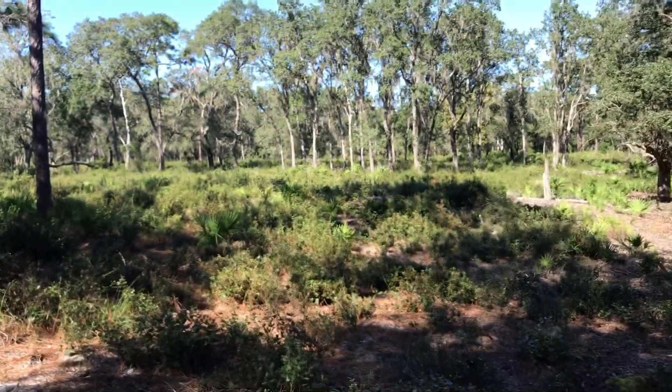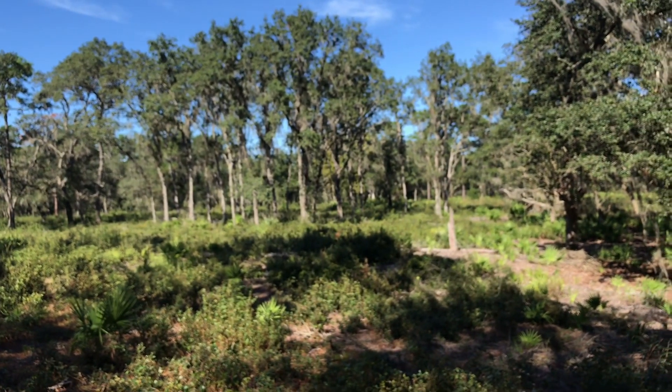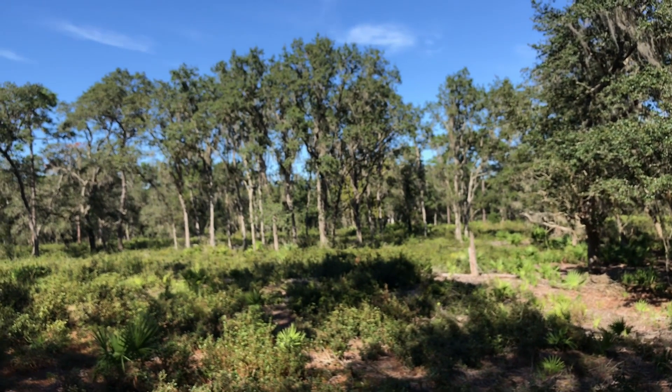This concludes our tour of the Lake Proctor Wilderness — the orange and blue trails. If you enjoyed this trip with us, please click like and subscribe to our channel, and we will see you on our next adventure.